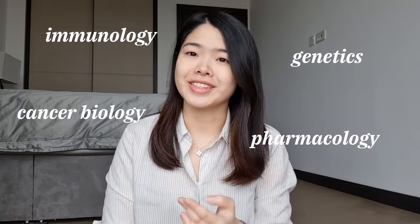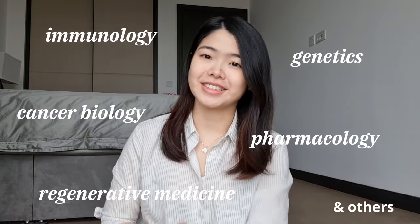If you study biomedical sciences, you'll have the opportunity to learn about a bunch of really interesting topics — not just biology, but also a range of state-of-the-art technologies we currently use to study and treat human diseases. Regardless of which university you go to, you'll most likely cover topics like immunology, genetics, cancer biology, pharmacology, and regenerative medicine. I'll give a brief overview of each.